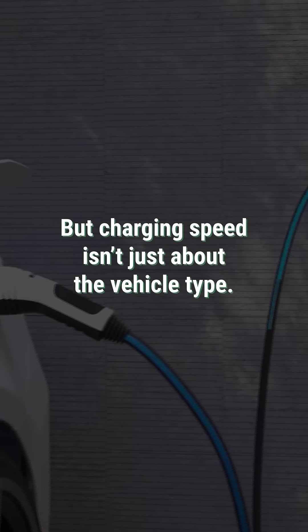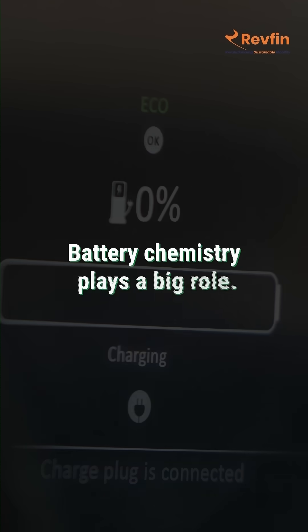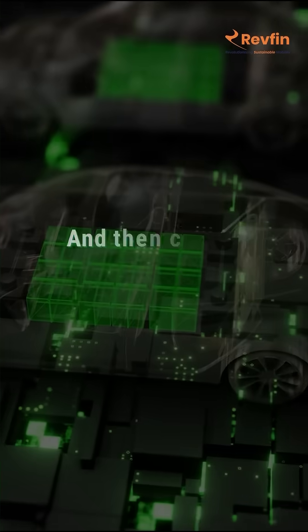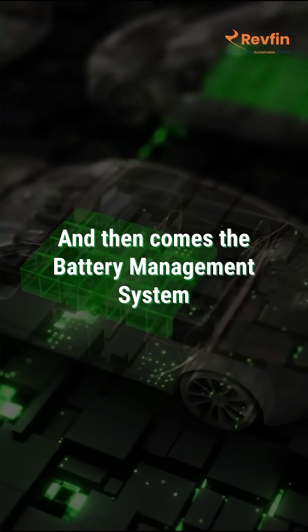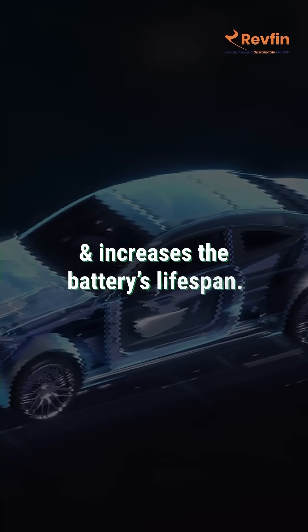But charging speed isn't just about the vehicle type — it also depends on what's inside the battery. Battery chemistry plays a big role; LFP batteries are safer for high-speed charging. And then comes the battery management system. The BMS controls temperature, prevents overheating, and increases the battery's lifespan.